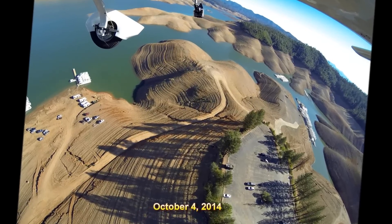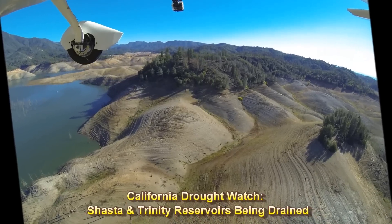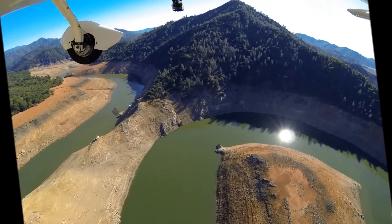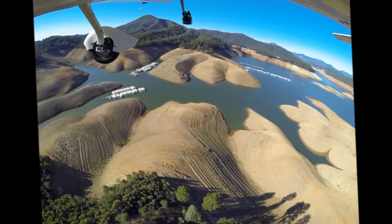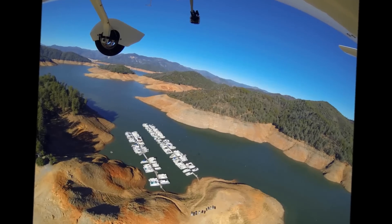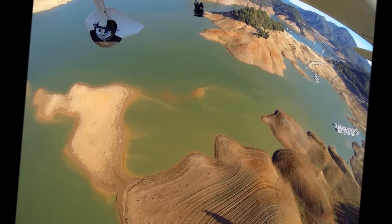California is still locked in an epic drought. Our rivers and streams are withering, and our lakes and reservoirs are being systematically drained. Last week I flew over New Malones, the state's fourth largest reservoir, and recorded its sorry condition. This week the aerial flight is over Shasta and Trinity lakes, the first and third largest reservoirs.